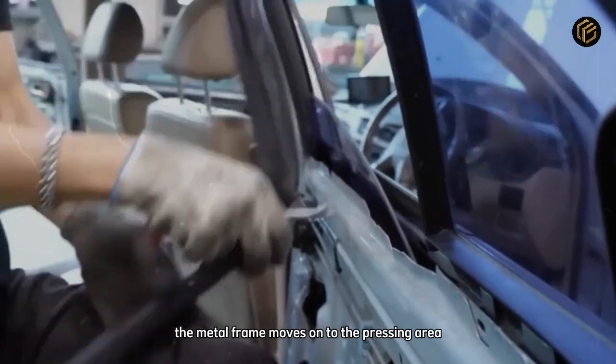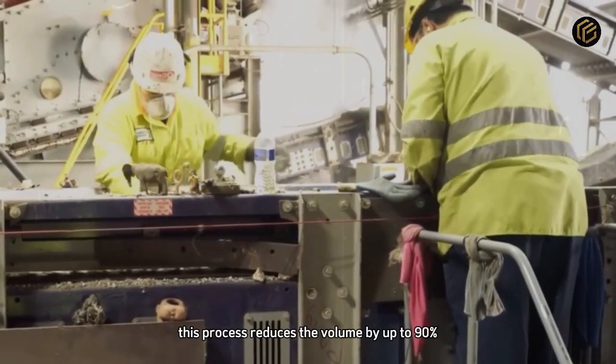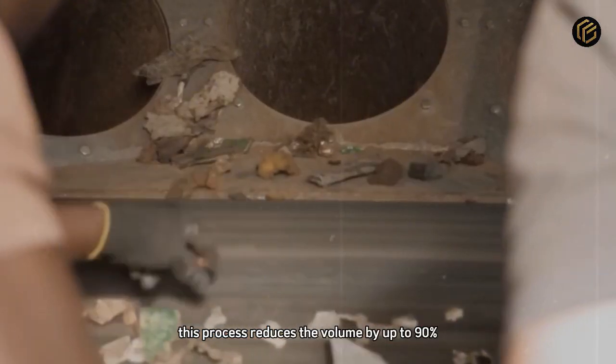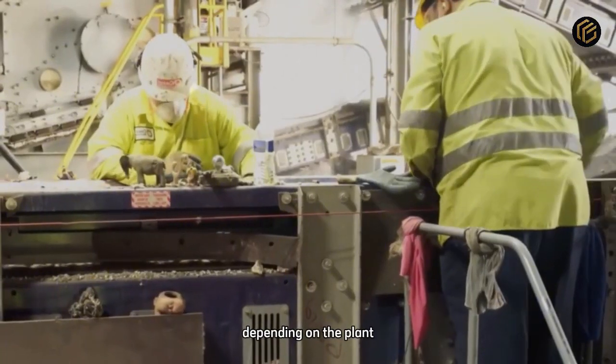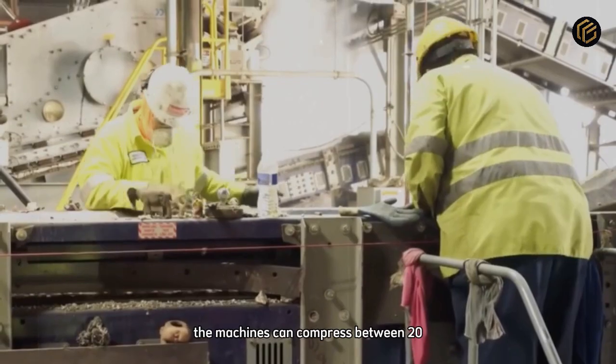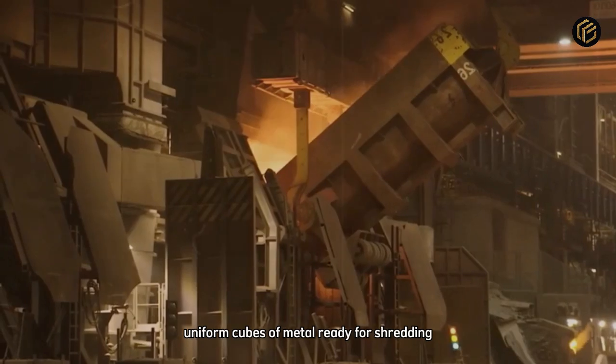The metal frame moves on to the pressing area, where hydraulic forces of up to 200 tons compress the car into compact steel blocks. This process reduces the volume by up to 90%, making transport and storage much easier. Depending on the plant, the machines can compress between 20 and 40 cars per hour. The result is dense, uniform cubes of metal ready for shredding.